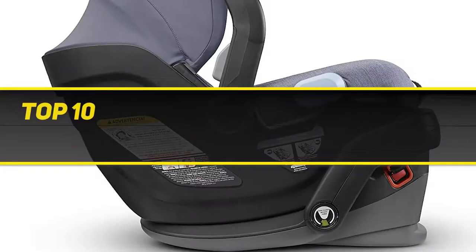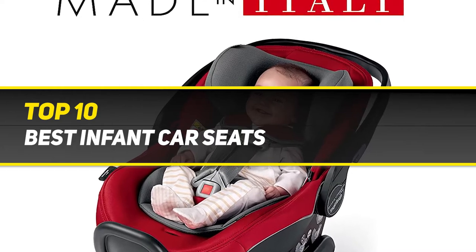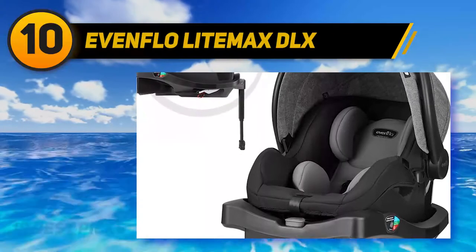10 Best Picks presents the top 10 best infant car seats. Starting at number 10: the Eventflow Lightmax DLX.